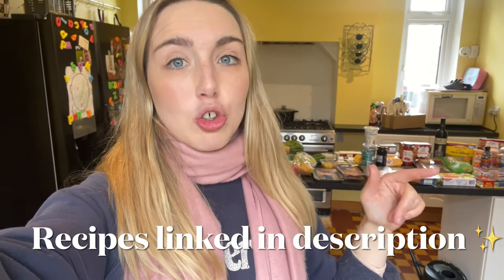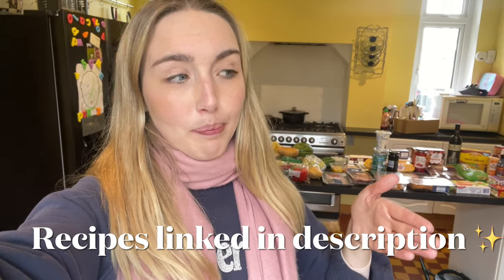Hi guys, welcome back to my YouTube channel — or if you haven't seen my face before, hello, my name is Amy and I make lifestyle and mum-related content. I make about one food haul video a week. I'm going to show you our meal plan and the recipes, which all come from recipe books. I went to Tesco's today, so let's get on with the video.